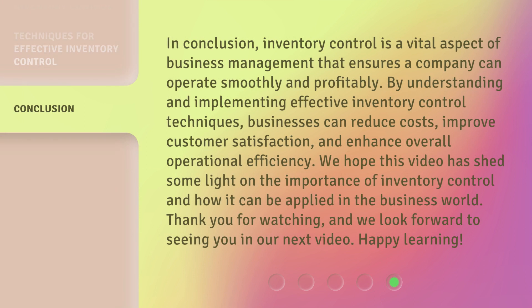In conclusion, inventory control is a vital aspect of business management that ensures a company can operate smoothly and profitably. By understanding and implementing effective inventory control techniques, businesses can reduce costs, improve customer satisfaction, and enhance overall operational efficiency. We hope this video has shed some light on the importance of inventory control and how it can be applied in the business world. Thank you for watching, and we look forward to seeing you in our next video. Happy learning! See you again!